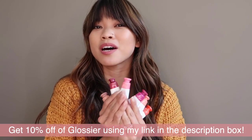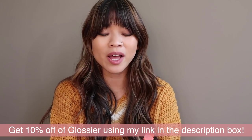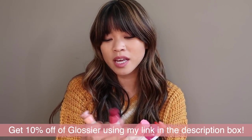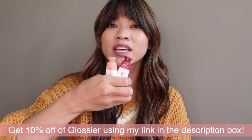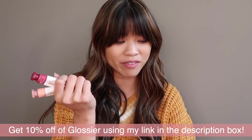First of all, let's just talk about how stinking cute Cloud Paint is. It's been out for a while and I only had two shades of it. I owned Dusk and Storm previously and, believe it or not, I've used these a ton. You just barely use any and so these last forever.